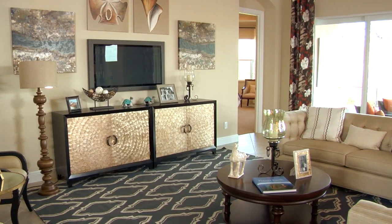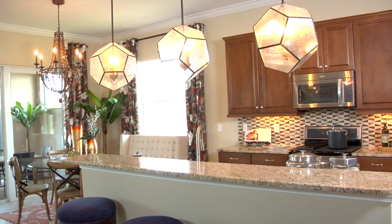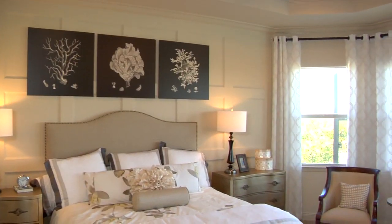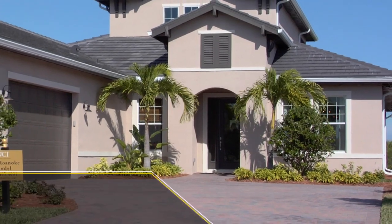The Welcome Center for Tidewater Preserve is open seven days a week — Monday through Saturday from 10 to 6, and Sunday from noon to 5. We'd love to have you out to see the Roanoke model here at Tidewater Preserve.